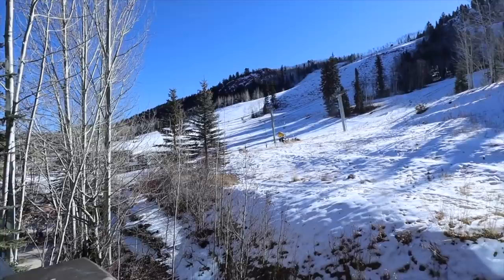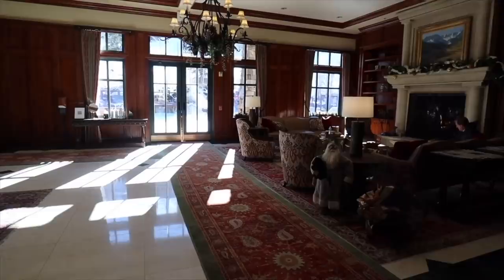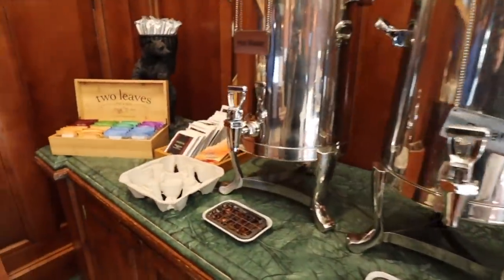Look at this — people are skiing and boarding. It's so unreal here and it's nice and sunny, so it's not too cold. I have to say goodbye to the beautiful lobby. They've got a full coffee bar, tea bar, syrups for your coffee.